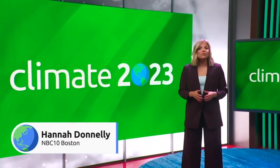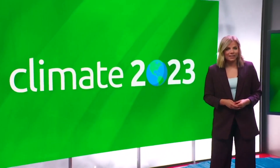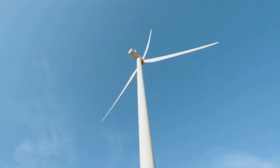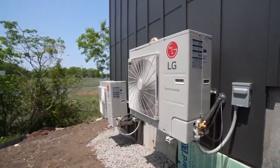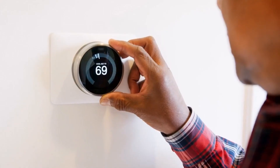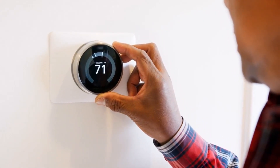Welcome to our third Climate 2023 special. In this half hour, we'll look at the future of heat. I'm Hannah Donnelly. Scientists everywhere are working around the clock investigating greener ways to create energy and ultimately heat our homes. It's the kind of innovation that's top of mind now as we turn up the thermostats to stay warm this winter.